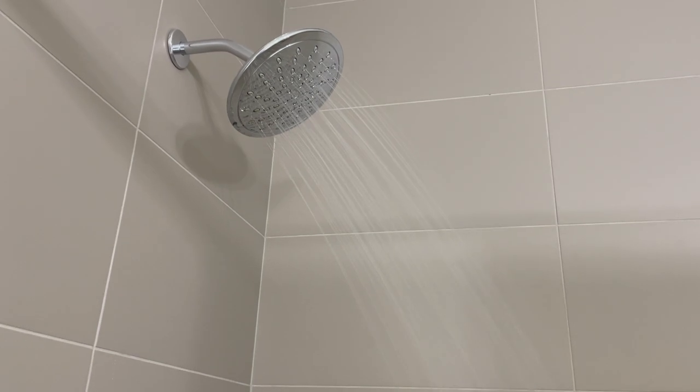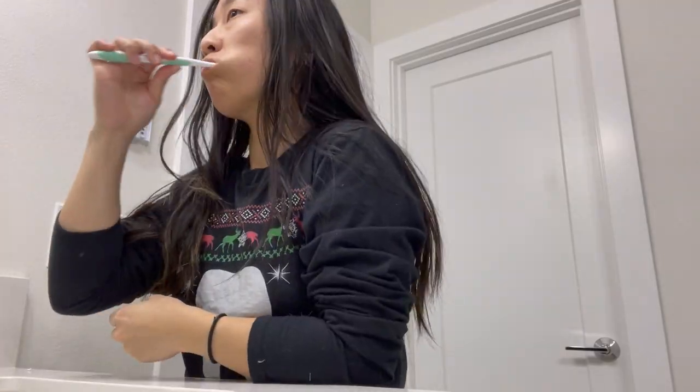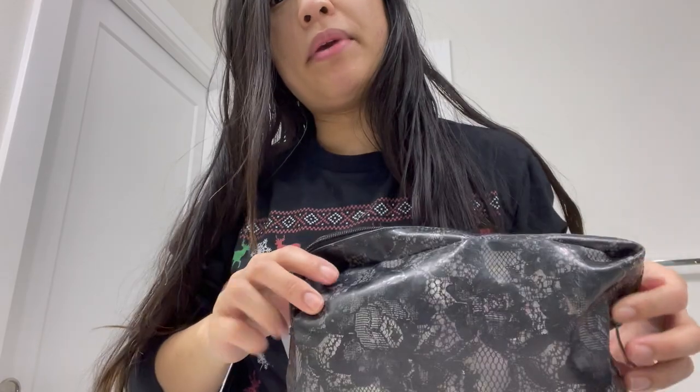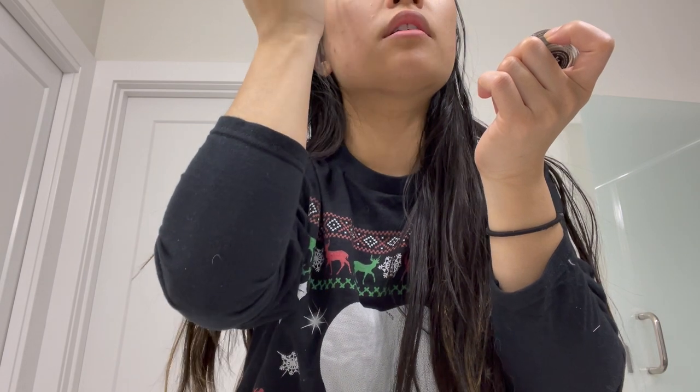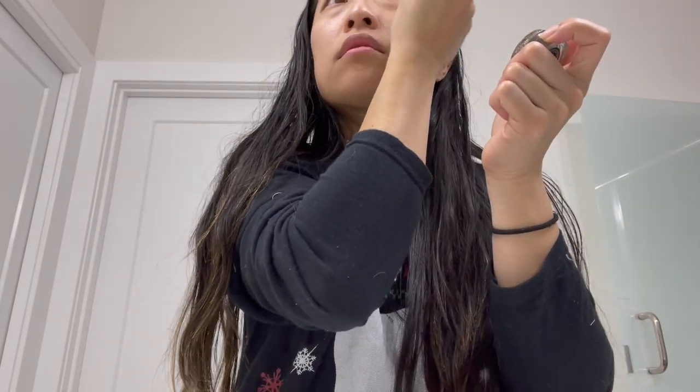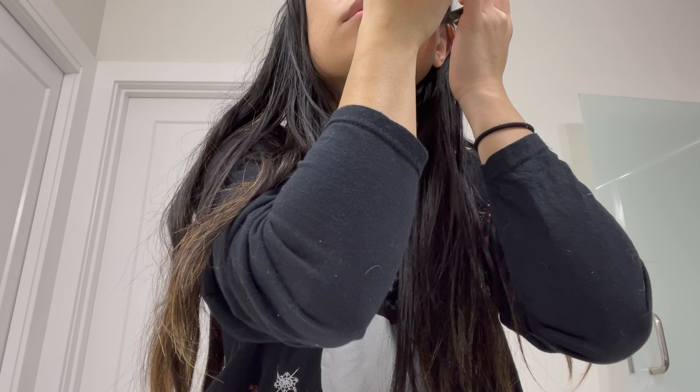Feeling a bit tired this morning so I'm gonna take a quick shower. Finished brushing my teeth, now I'm gonna do my makeup really quick. I don't really put much makeup on when I get ready for work in the mornings — I just get my eyebrows done and then I put eyeliner on. I just finished putting my makeup on, just did my eyebrows and a little bit of eyeliner, and now I'm gonna go change.